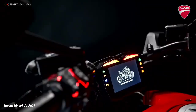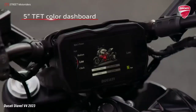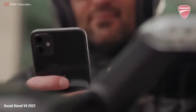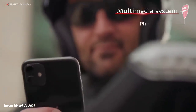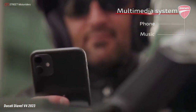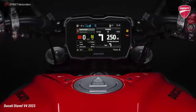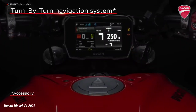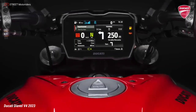The rider can manage all the electronic systems through backlit controls on the handlebars. The new 5-inch color TFT dashboard also offers Bluetooth connectivity to pair your smartphone for calls, text messages, and music, or use the turn-by-turn navigation system via the Ducati Link app. The latest-generation electronic package is based on a 6-axis inertial platform.